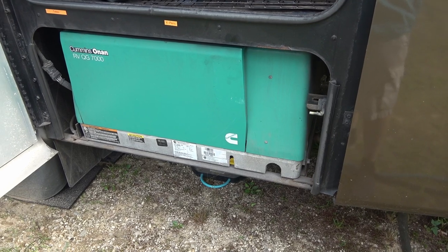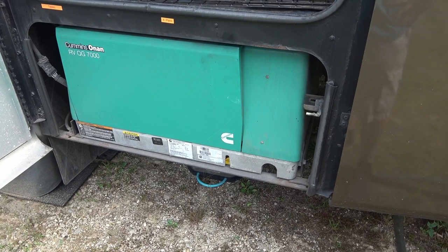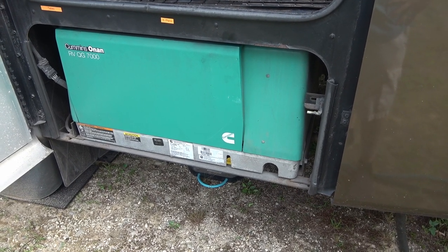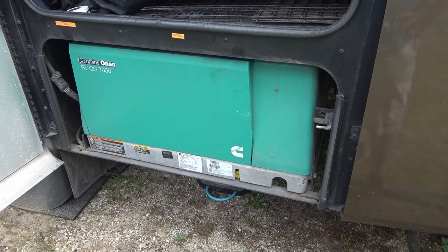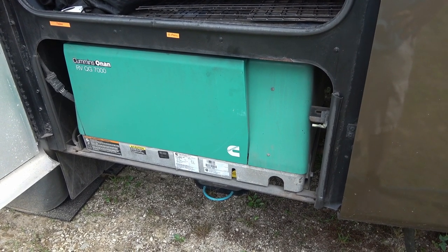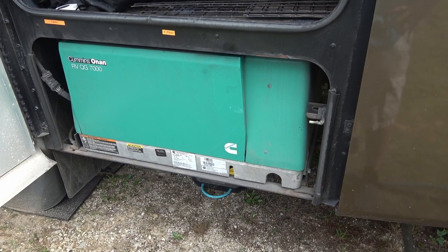A generator is nice-to-have if you plan to go to a lot of campgrounds, but if you plan to go off-grid a lot and boondock, even with a solar system, a generator will definitely come in handy in very hot temperatures when you need to run the AC for a while. So a generator is a should-have if you do a lot of off-grid camping and a nice-to-have if you don't.